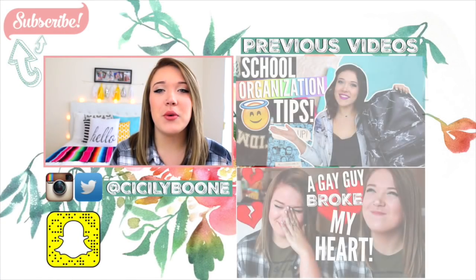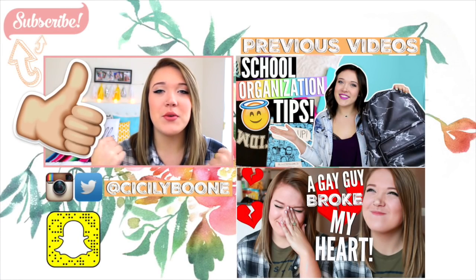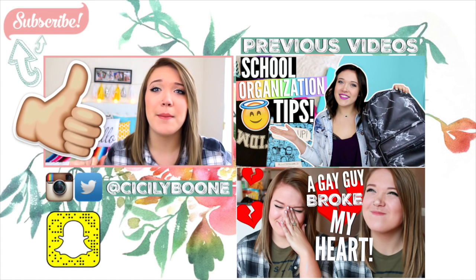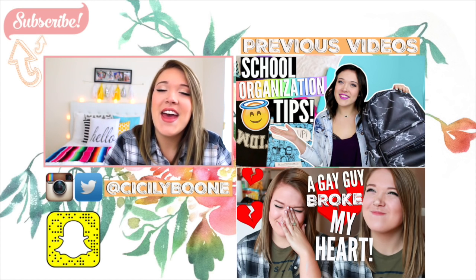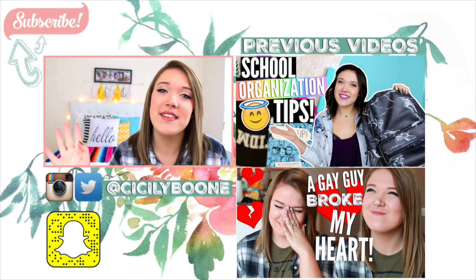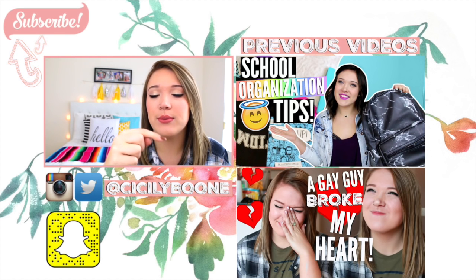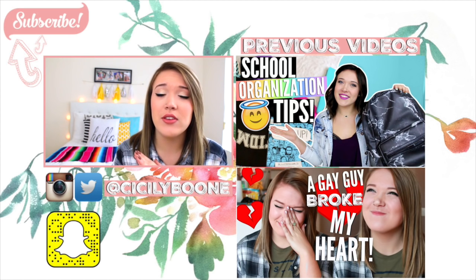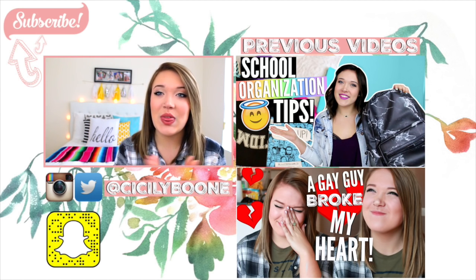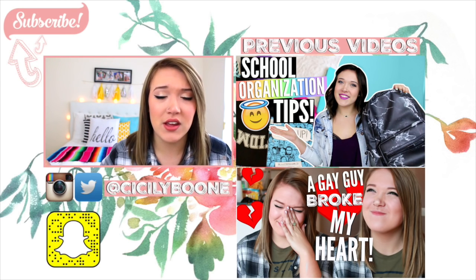I want to thank you guys so much for watching this video. Please give it a big thumbs up if you enjoyed it. Thumbs up this video if you are excited for Makeup Mondays, because I'm super excited. I hope you guys enjoyed this. Subscribe if you're new here — hi, I'm Cicely. You can hit the subscribe button right down below. I upload videos every week, so get excited about that. Thank you — welcome to the fam.